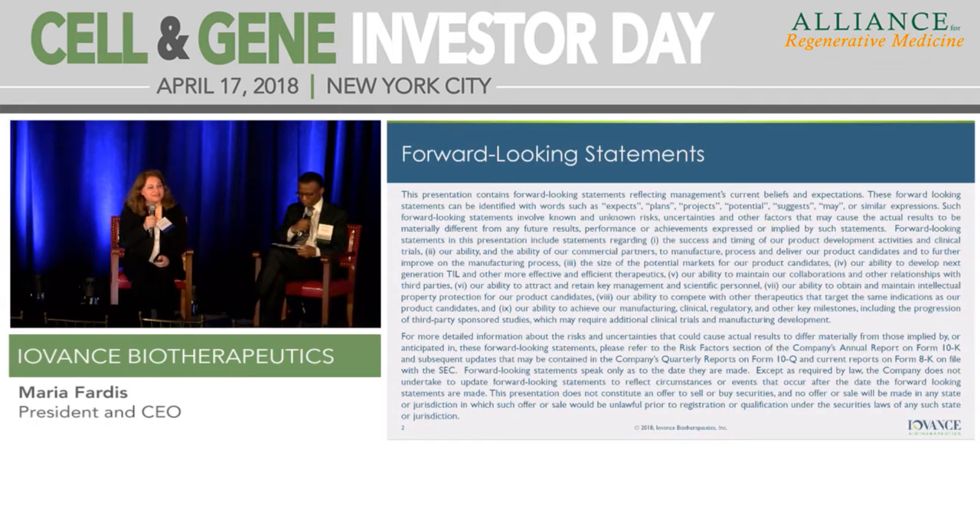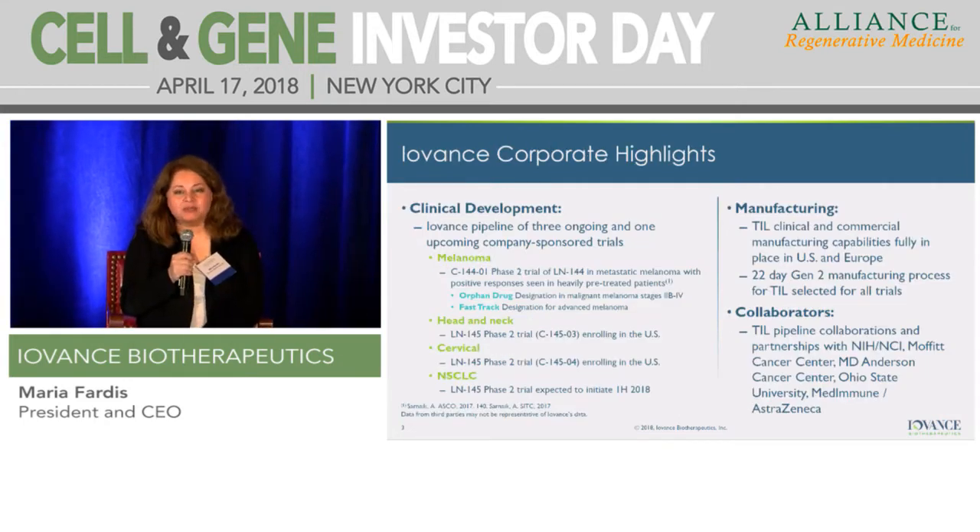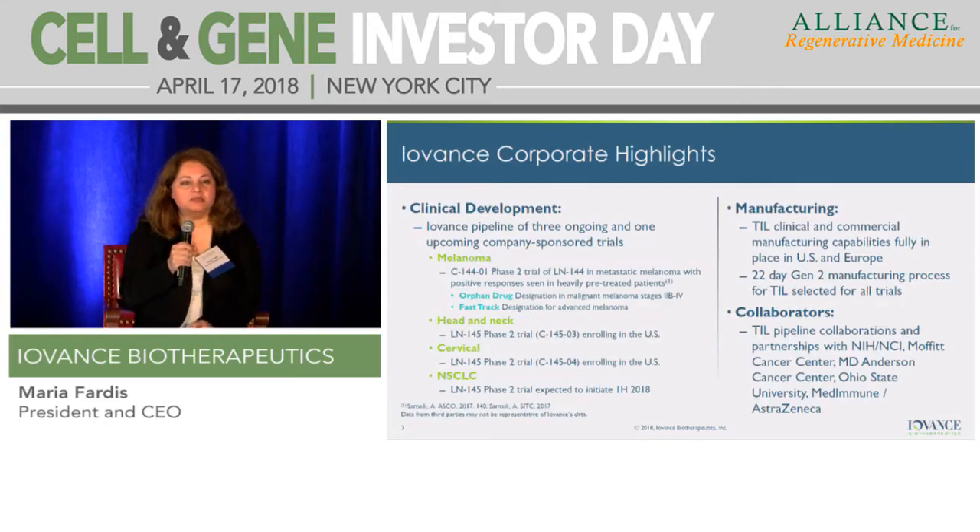I'll be making brief comments, and these are forward-looking statements. Our clinical development program is using cell therapy, T-cell therapy, targeted for solid tumors.